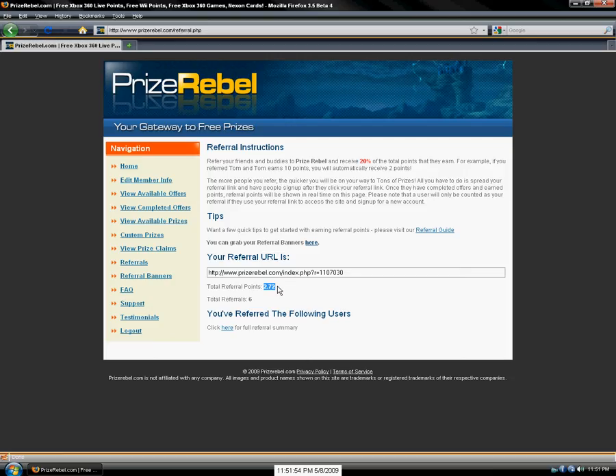It shows you your total referral points — mine's 2.72 — and then it shows you how many referrals you got. I got six. If you want to see who referred to you, you can just click here.